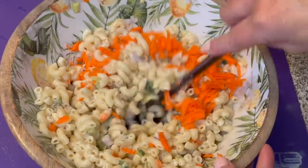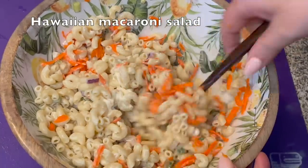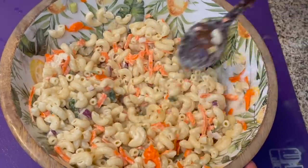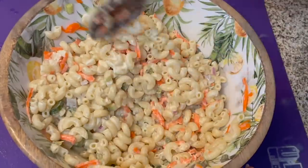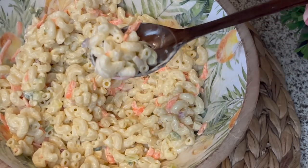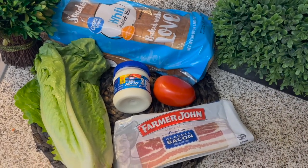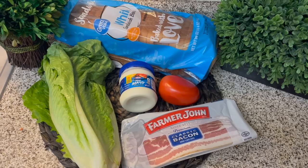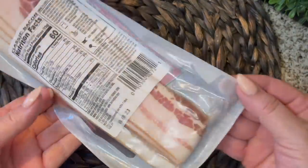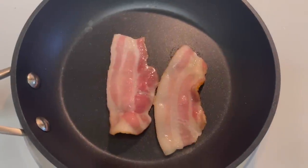I really loved the color that the shredded carrot added to the macaroni salad. It was such an inexpensive addition but really added a lot. This macaroni salad was so delicious I could not stop eating it, and my family loved it so much they were wanting seconds. For my first meal to go along with the macaroni salad, I'm making BLTs. I picked up bacon from Dollar Tree for $1.25 — it has four slices, so I'm hoping one piece of bacon per sandwich will work, and since bacon is so rich, I think it'll be fine.